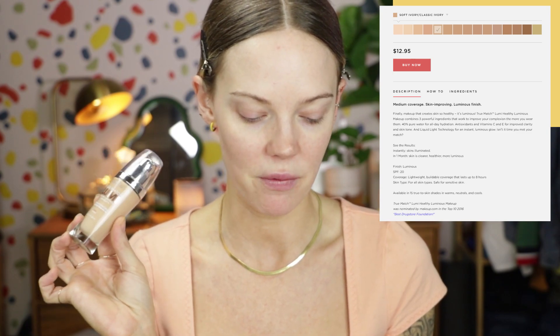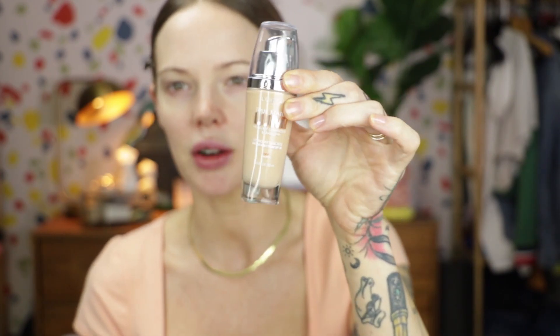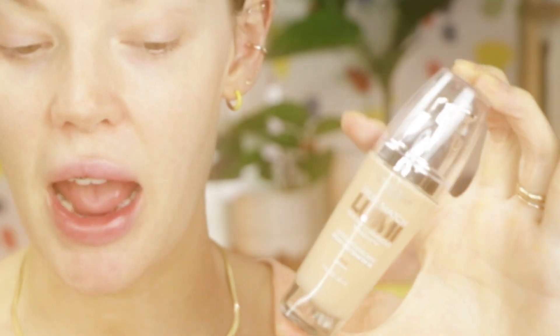It says it's safe for all skin types and safe for sensitive skin. It's available in 15 true-to-skin shades in warm, neutral, and cool. The shade I picked up is Neutral 1.2 Soft Ivory. I think this is my match — I'm kind of in between tan and pale. It comes in a glass bottle with 1.0 fluid ounces. I really like the bottle; I think it's very nice and attractive. It says it's 40% pure water for all-day hydration, and has antioxidants of vitamin C and E for improved clarity and skin tone. Liquid light technology.